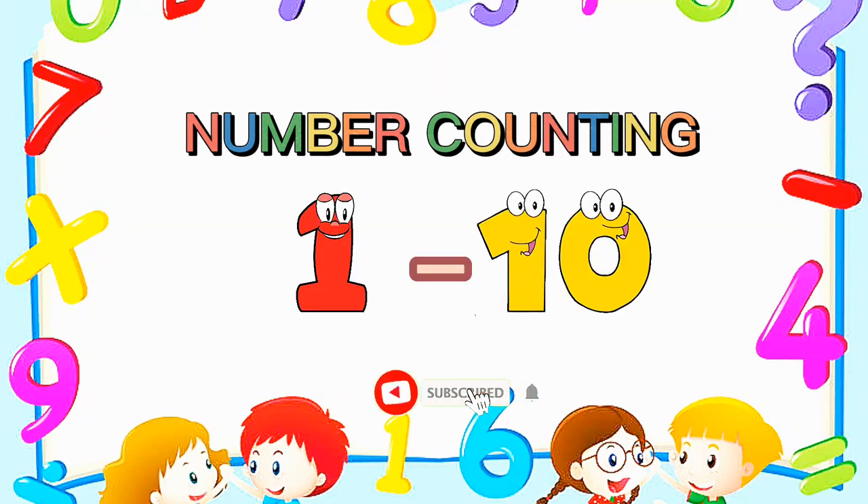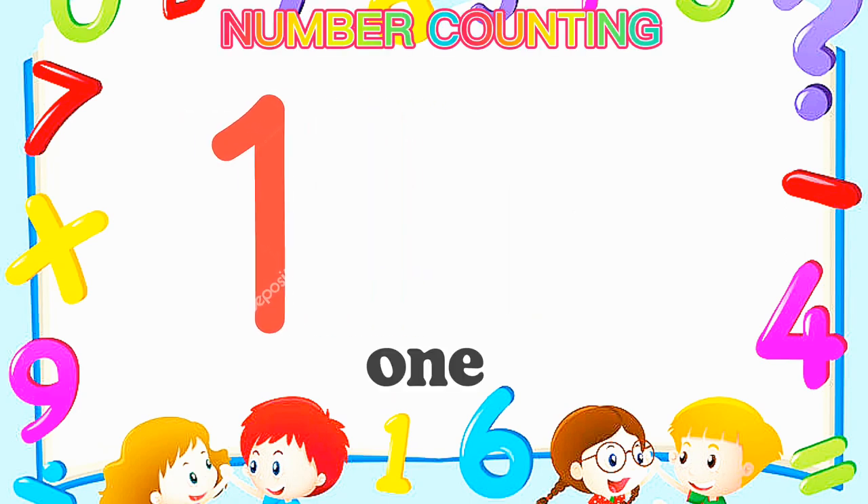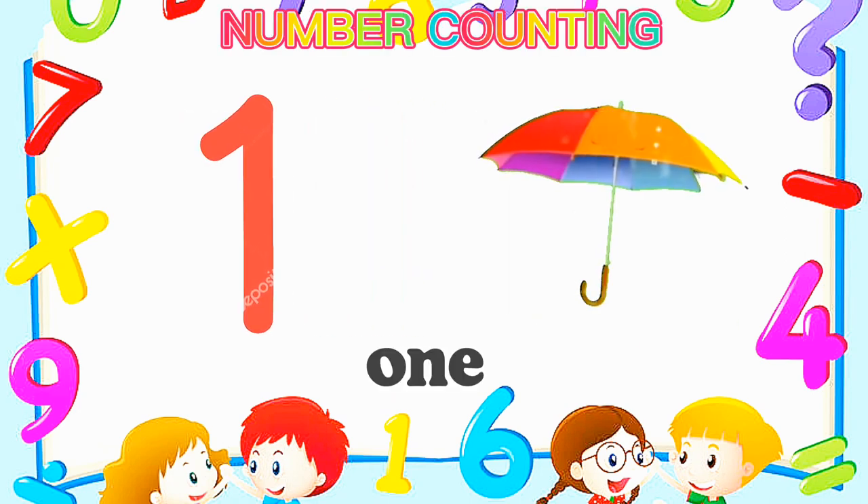Number counting from number 1 to 10. Number 1 — One umbrella.